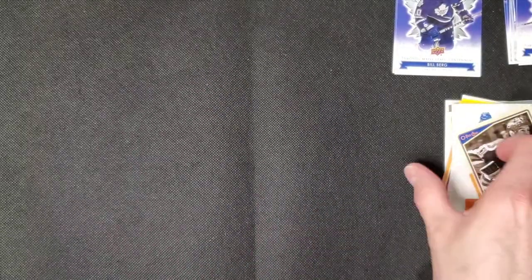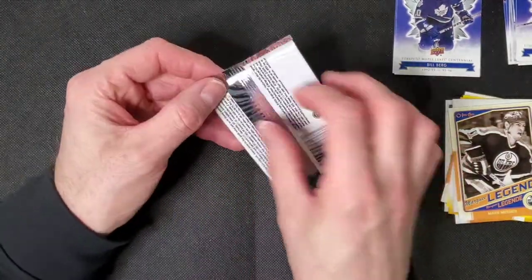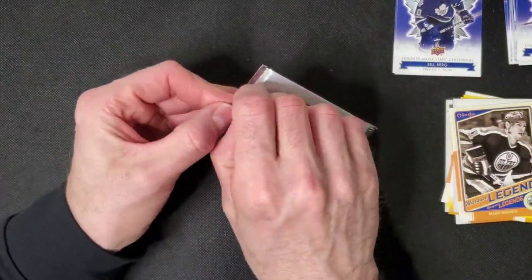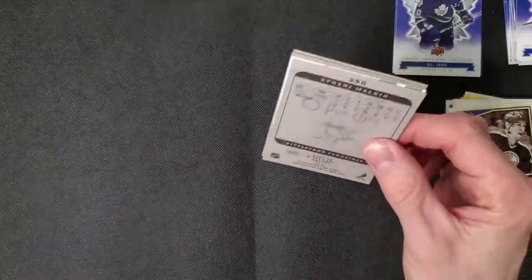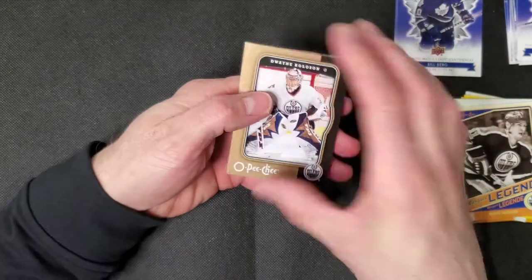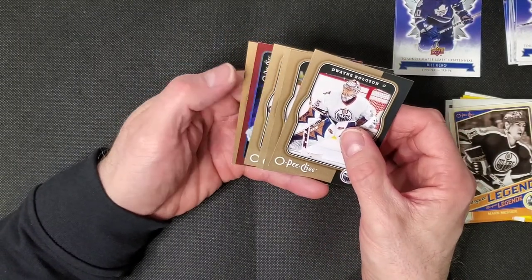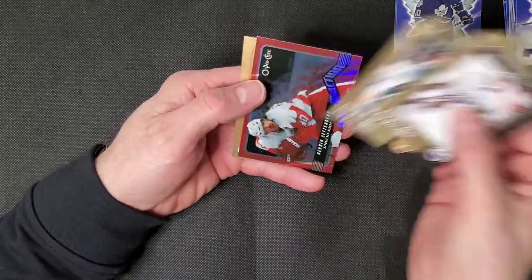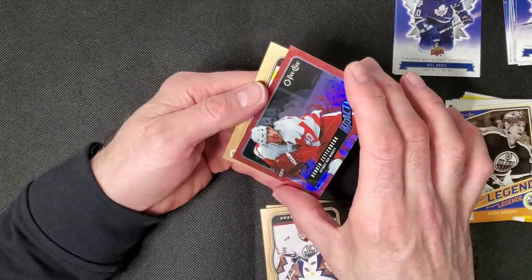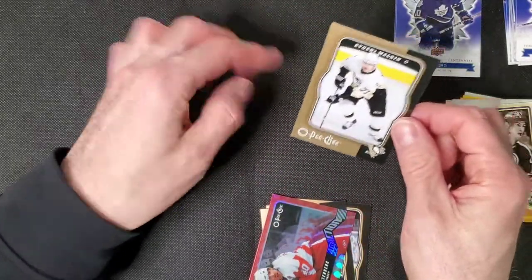Now let's get to the good packs. We're looking for Tavares, Kane, Price, and I think Backstrom is in here too. There's some kind of award winners or stat leaders card in here. Zetterberg — it's an in-action card. There's a Malkin — that's cool, cool for the PC.